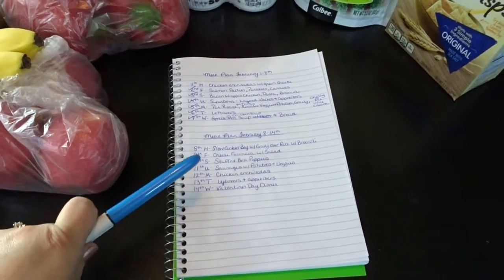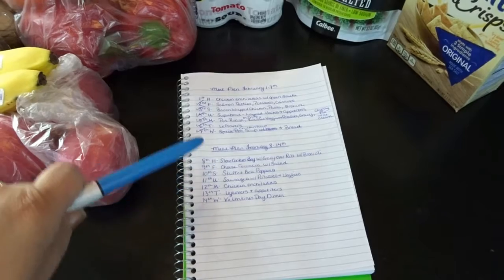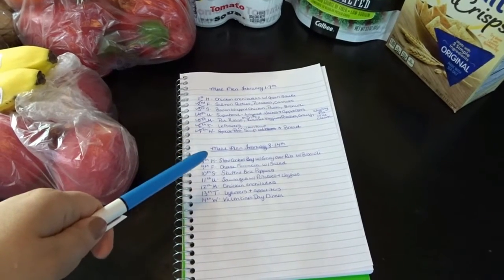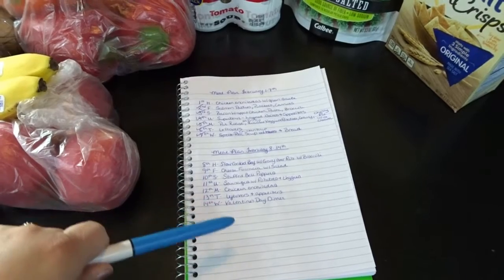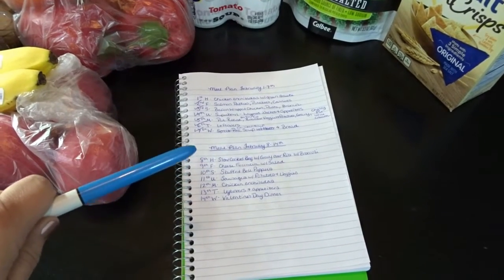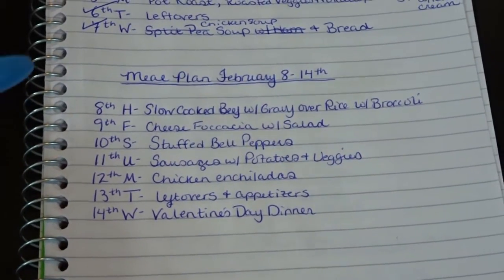Here's my meal plan for February 8th through 14th. It has definitely been interesting trying to dial back my meal planning now that my son has moved out. Now it is just me, my husband, and my daughter, so our meals are lasting a little bit longer. We're definitely having more leftovers, so I'm trying to plan for leftover days. I've been used to cooking such huge portions for a really long time, so that is something I'm working on.